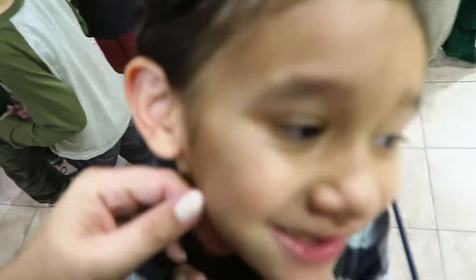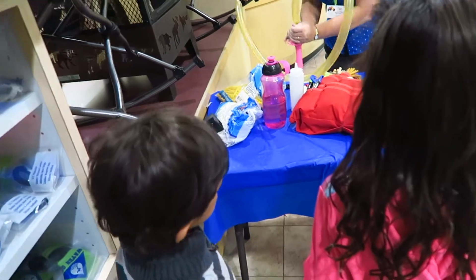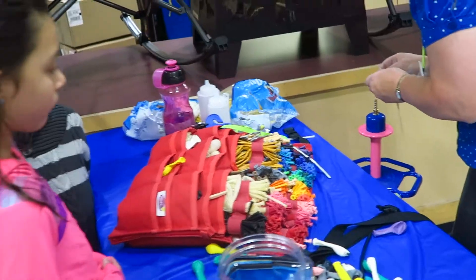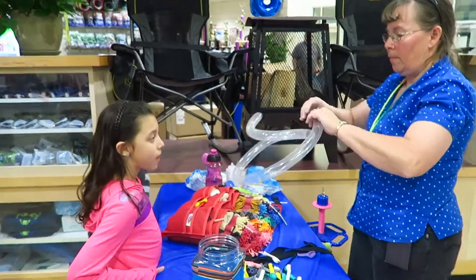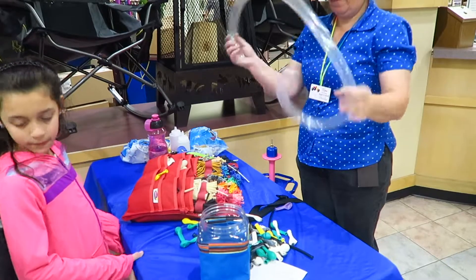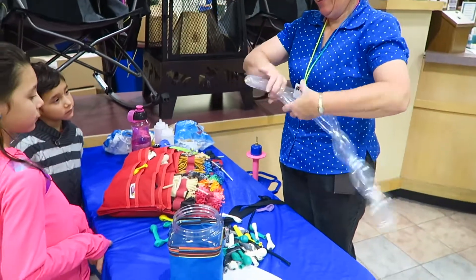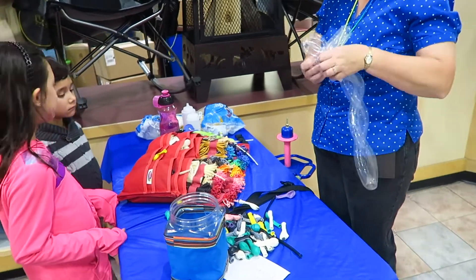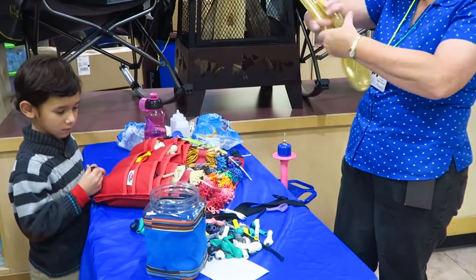What do you want to do on your balloon? A dinosaur? A Spider-Man? What color do you want? It's like a crystal one, right? So pretty! Go show grandma, Nana!